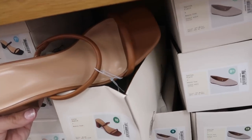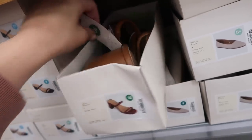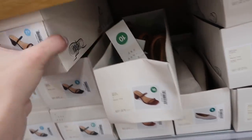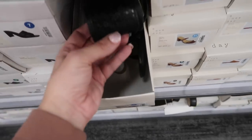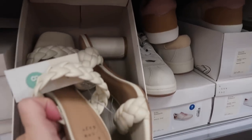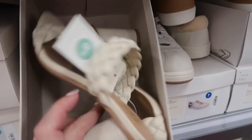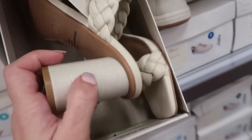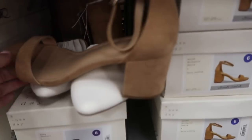Lots of new sandals! These are a chunkier heel, square toe with two straps — normally $24.99. They come in brown and also black. These white braided sandals are new — also square toe, two straps with a rounded heel, and a nice texture to them. These are from A New Day and they're $34.99.